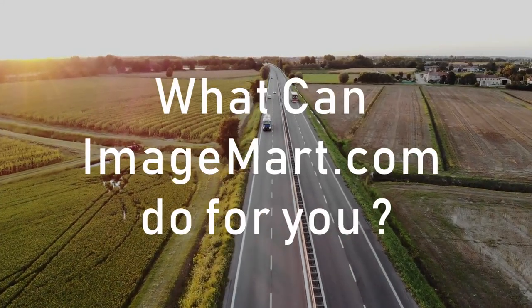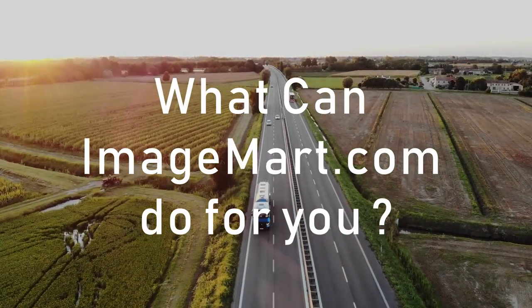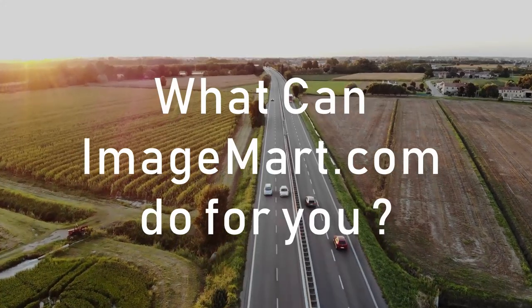Hi, I know you're busy. This will only take three minutes. I want to show what ImageMart.com can do for your business.